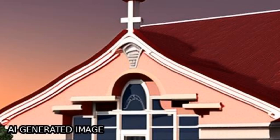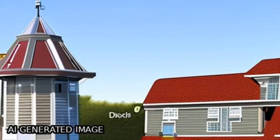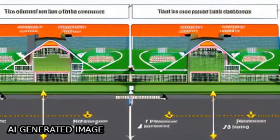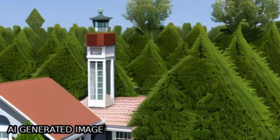DeepLab 3 Plus achieved 63.8% IOU, 77.8% MIOU, 74% precision, and 78% F1 score. Improving performance with focal loss reduced training loss and increased convergence rate.